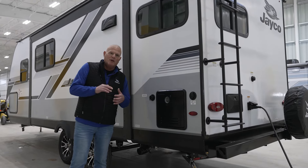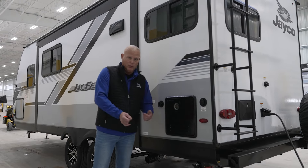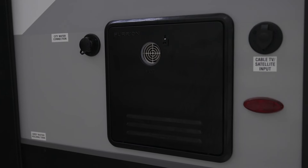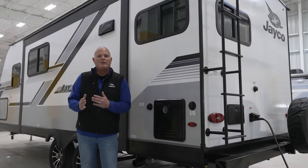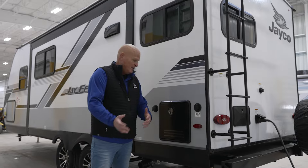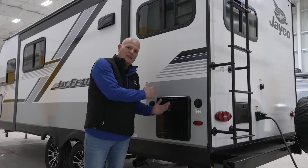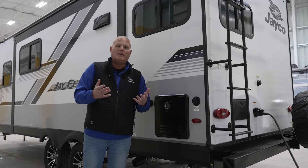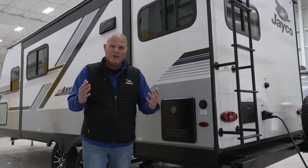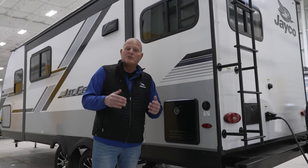One last thing I wanted to point out on the exterior before we go inside is the on-demand water heater. We use the Furion brand, which is a 60,000 BTU water heater. That is super important because there's a lot of competition out there with a 42,000 BTU on-demand water heater. The difference is, from your incoming ground water temperature, at 60,000 BTUs you'll be able to take a hot shower, whereas the 42,000 BTU water heater may not get your temperatures up to a hot shower.